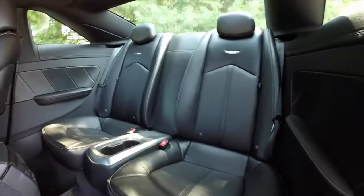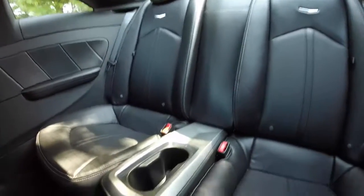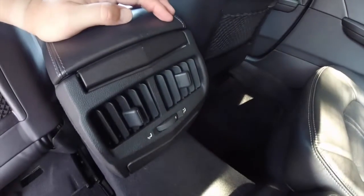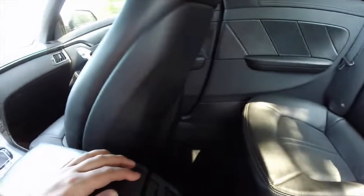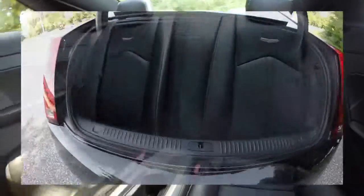Taking a look at the back seat, there are dual buckets with a center console with storage. Rear seat passengers will also have their own individual air vents. Leg room isn't too bad for a coupe. The trunk is modest, though the seat backs do fold down.